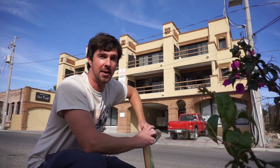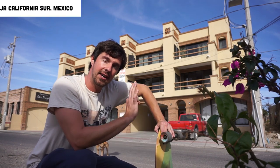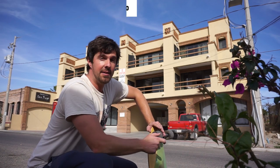That apartment up there is where we've been living for the past few months. It's an apartment in the south of Baja California in a town called Todo Los Santos and I'm going to show you around because I thought you guys might want to see what a little winter escape pad could look like for you in Mexico.